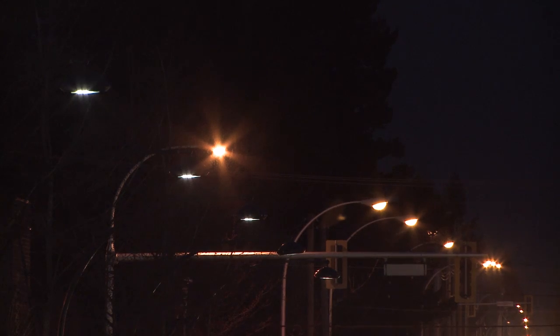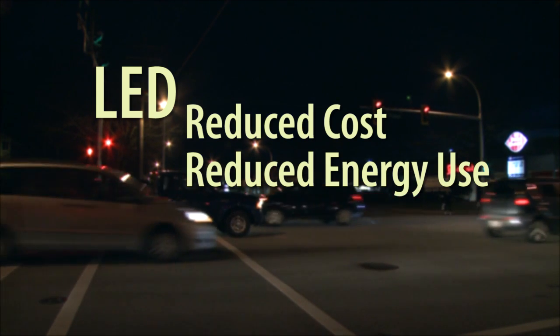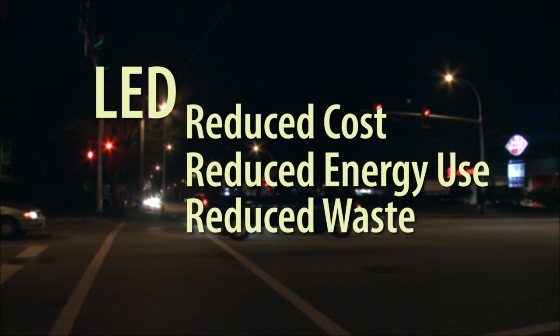There are a number of advantages to the LED lights. The first would be the lower cost — because of the much lower energy consumption, we save about a million dollars a year on power with the LED lights. These last about 15 to 20 years as compared to five years with the previous lights we were using.